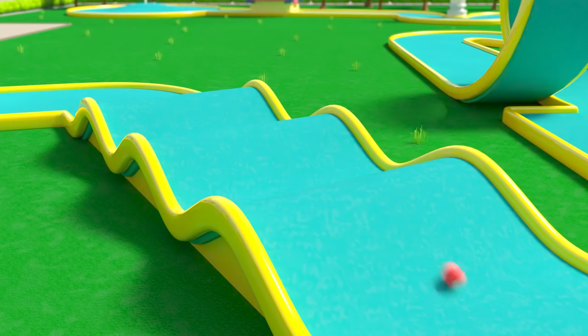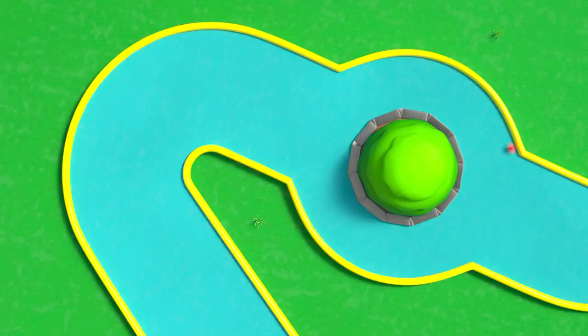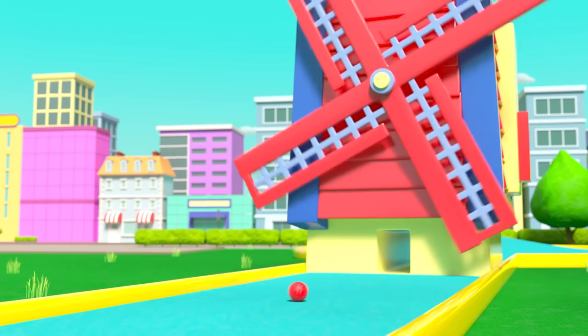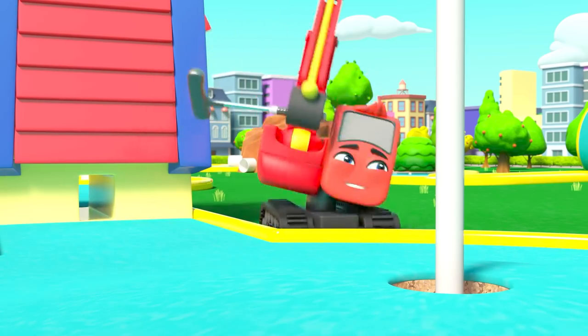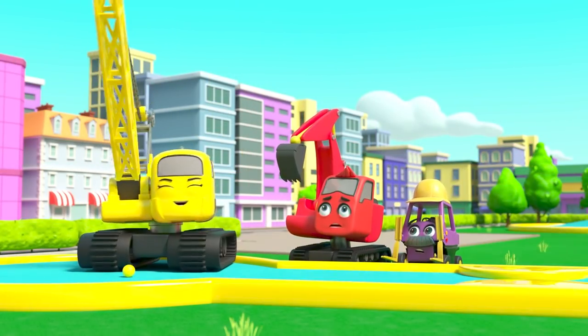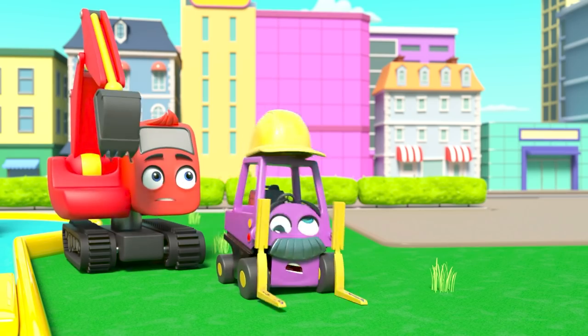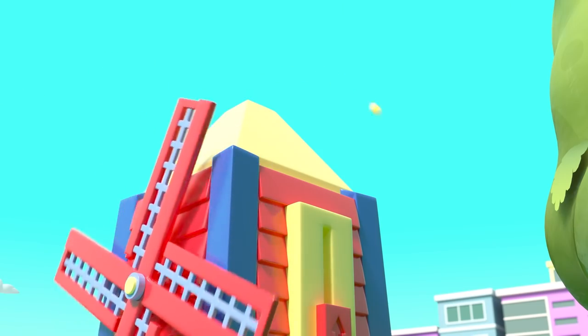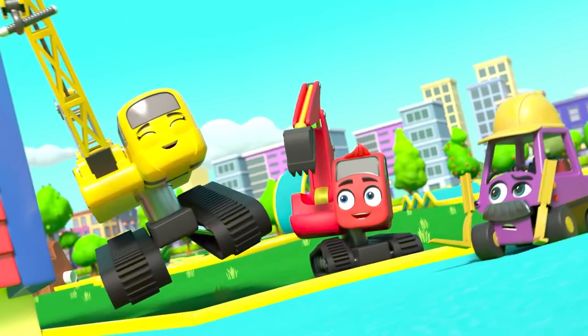It's Diggly's turn! The ball goes over the hills, loops the loop, round the roundabout, through the pipe, under the windmill — it's a hole in one! Now it's Daisy's turn. Slow down Daisy! The ball bounces off the rock and hits Mr. Rubble, then bounces off the windmill and lands in the hole! Hooray for Daisy!